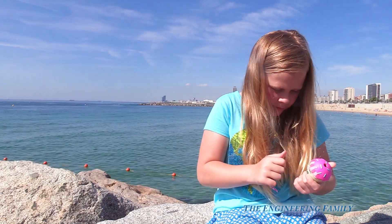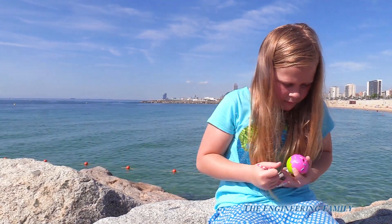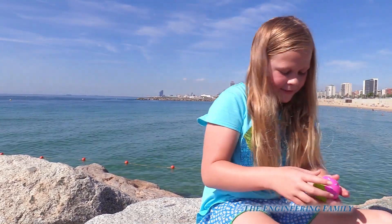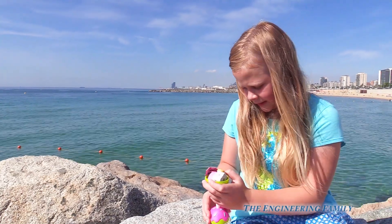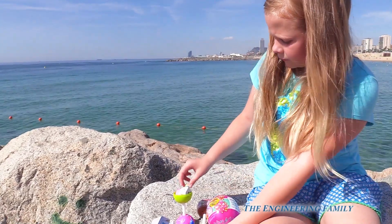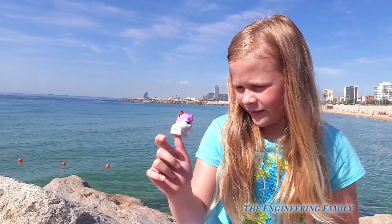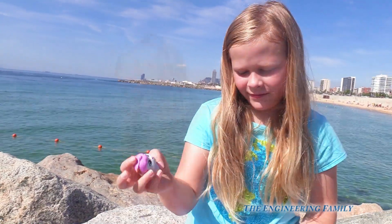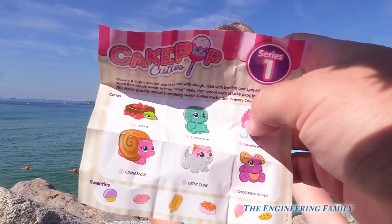So we're in Barcelona, Spain, on the Mediterranean Sea. We're opening up the prize toys. Now we're making sure that we're putting all of this in the garbage — we're handing it to somebody. So here's the Cake Pop that she's opening. And what did you get? We got like a little cake and a hamster. Is that a hamster or a kitty cat? Why don't we look and see? I wonder who we got? You got Capsicone!